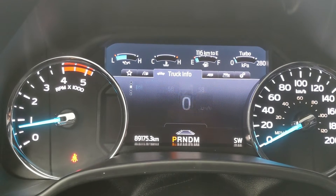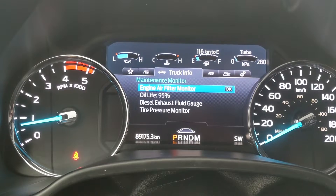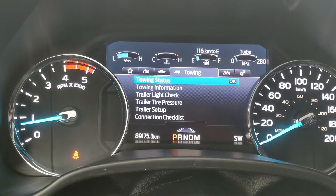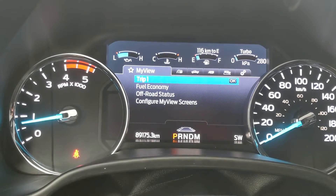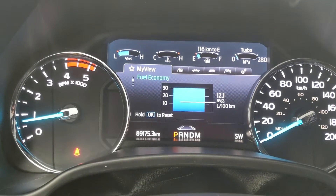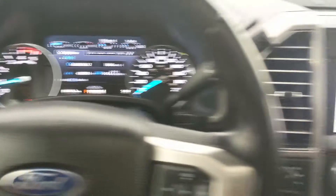You have your truck info with gauges, tire pressures, digital speedometer, engine info, transmission temperature, and maintenance monitor. You also have your towing information, off-road status, and screen settings, as well as My View, which is a sort of favorites screen for any of those subcategories for ease of access.